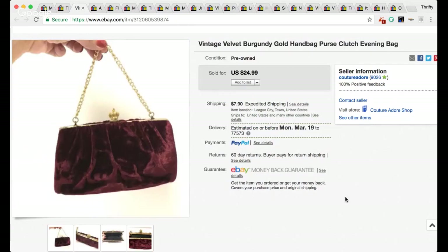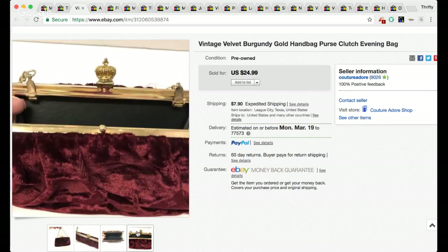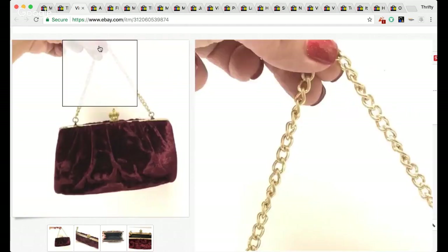The next one is a vintage velvet burgundy gold handbag purse clutch evening bag. I love to sell vintage purses! I picked this up for a dollar at a garage sale and it did sell for $24.99. I set up some white boards in my laundry room on top of the washing machine and held it up with my hands to get some decent pictures. I was happy to see that sale.